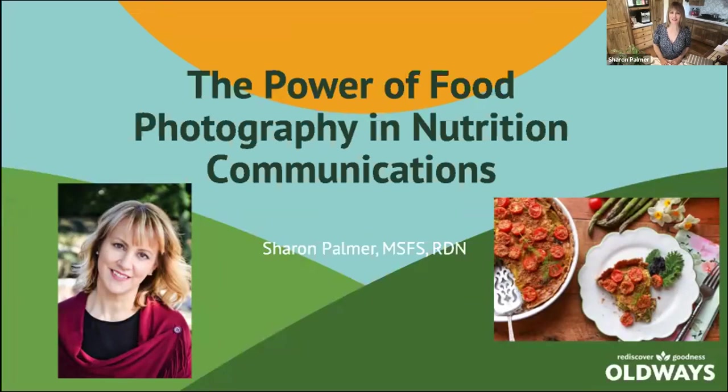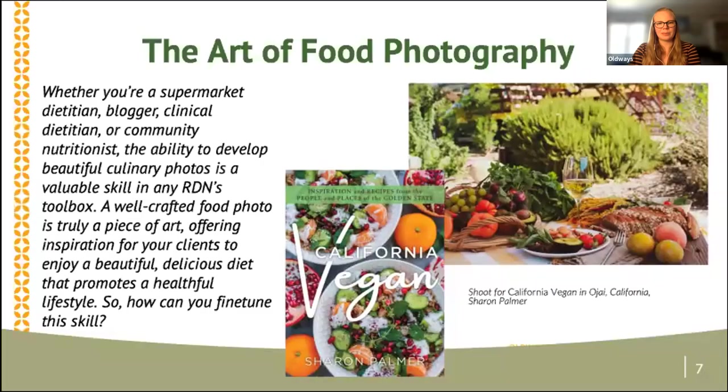Thank you so much. My name is Sharon Palmer and I'm a registered dietitian — I call myself the Plant Powered Dietitian. I do a variety of things including writing cookbooks, I have a blog, I do presentations, and I'm in the media. So food photography is something that I had to start learning to do, and I'm by no means an expert. But in this day and age, I believe we all have to start getting more involved with food photography as registered dietitians — whether you're a supermarket dietitian, a blogger like myself, or even a clinical dietitian who wants to do more interesting education. Food photography fits in really well as a great skill in your toolbox.